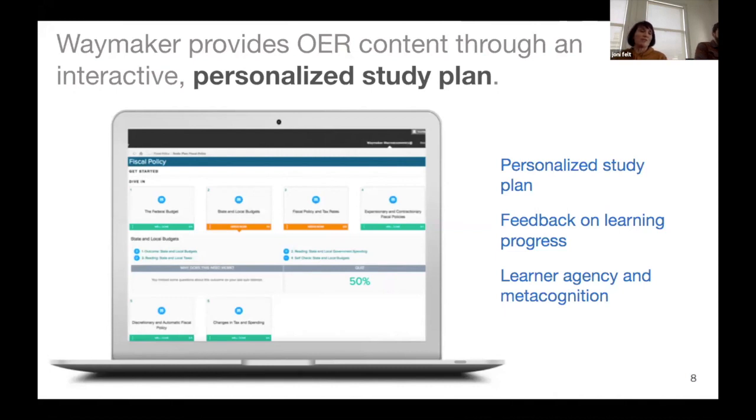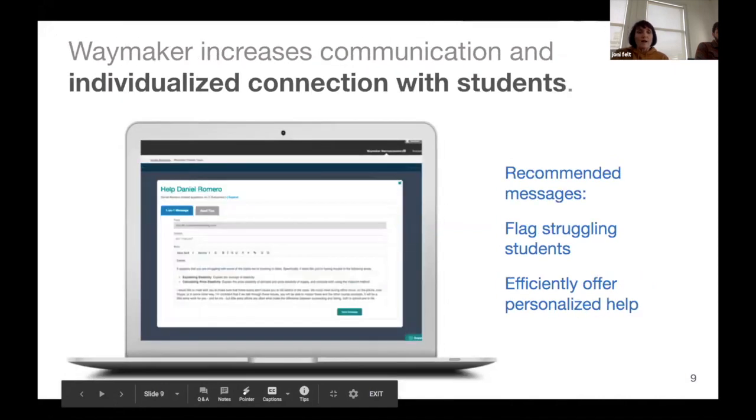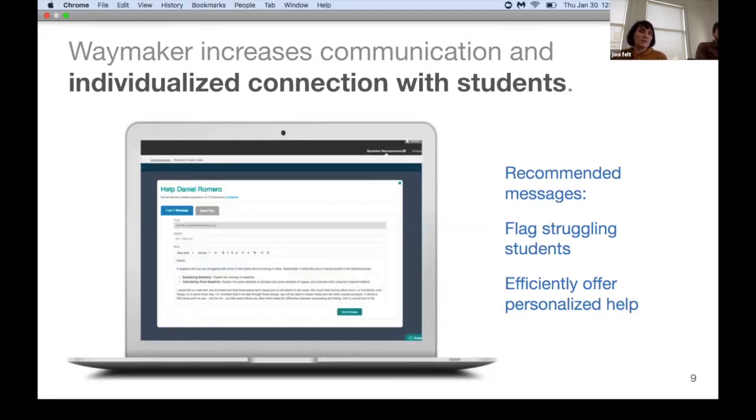We believe in teaching learners to take a metacognitive approach so that learners learn how to learn. We want our students to come out of the course understanding how to learn better and work through content, even if they move into a non-Lumen course. We know that instructors are the most influential piece of a student's learning journey, and the Lumen courseware has a messaging system that helps connect instructors with students.